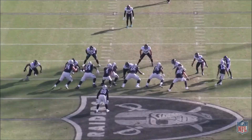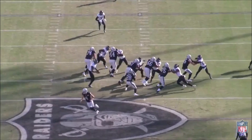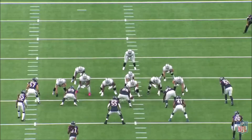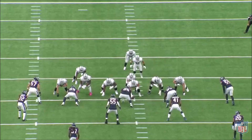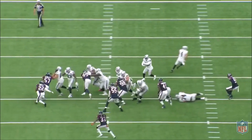While Jacobs displays great patience setting up and waiting for holes to develop, this can sometimes cause him to get tackled by backside pursuit for negative yards or no gain. Here, Jacobs has a clear lane off the center but stutter-steps and tries to string it out before getting tackled by the unblocked end from the backside. Jacobs again slow-plays while trying to set up blocks but gets tackled by aggressive backside pursuit from the linebacker position. If there's one way to stop Jacobs, this is it — if you can hold the point of attack, unblocked ends and linebackers can shoot in from the backside and tackle him behind the line of scrimmage.